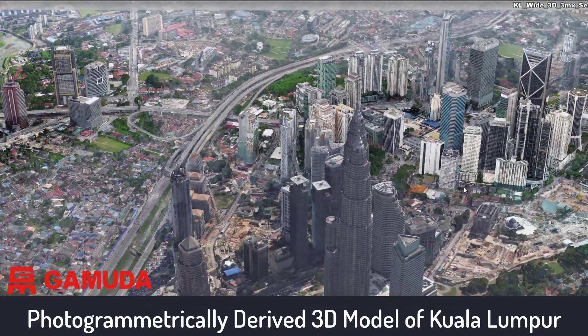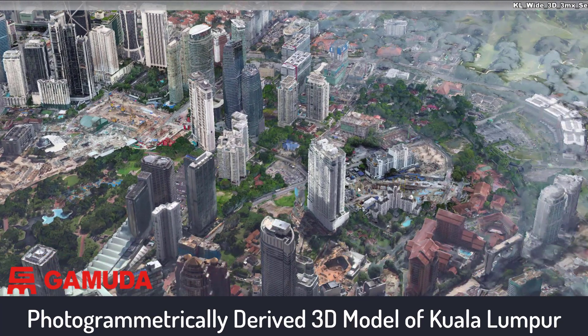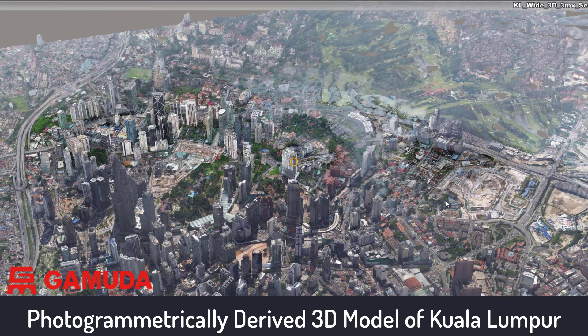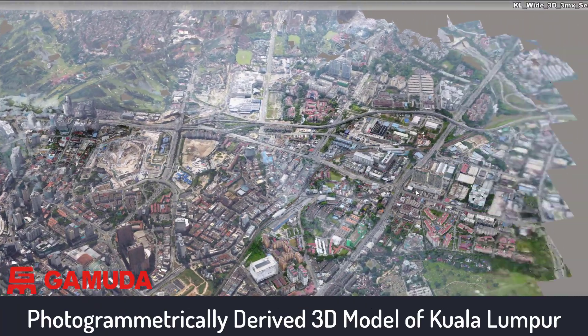As the alignment approaches the city centre, there are stations at Ampang Park and KLCC East, close to the Petronas Towers. As the line leaves the city, the trains will pass through Conley Station. As the train line heads south, there is an intersection with line 1 of the MRT at Tun Razak Exchange, and the line then extends to Chansau Lin.